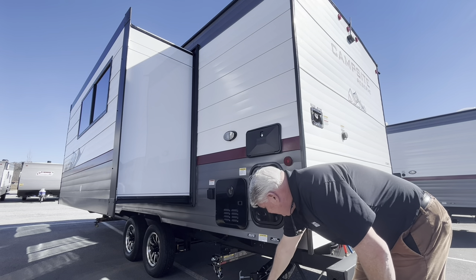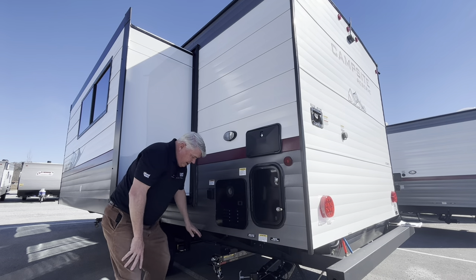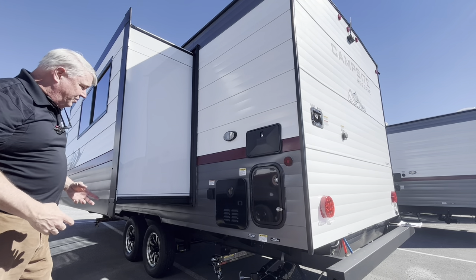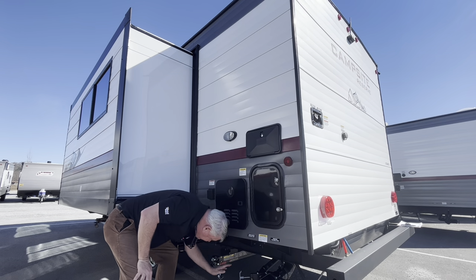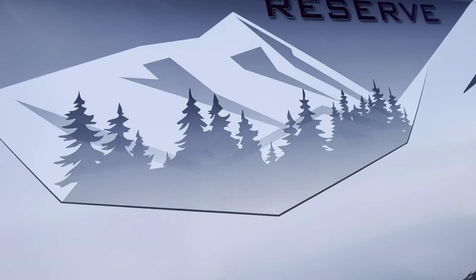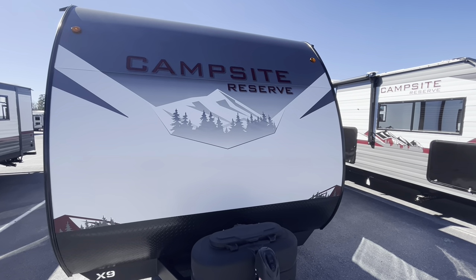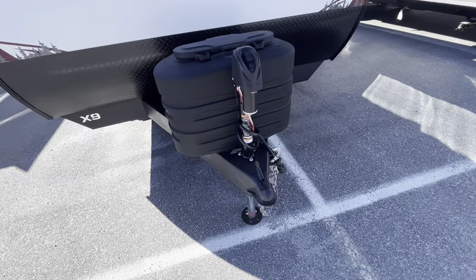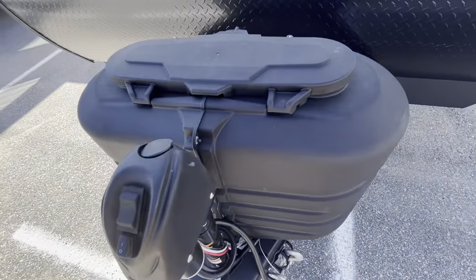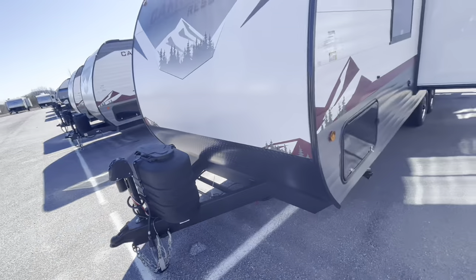You can see your black water dump right here. And you can see your stabilizer jack — these are the new quick drop stabilizer jacks: you pull the pin, it drops down, and then you give it one crank — no more excessive cranking. And who wouldn't want mountains and trees painted onto the front cap of their camper? Very nice graphics job right there. You've got a power tongue jack with a light on it so you can see. Then you've got two 20-pound propane tanks right there. And a battery disconnect right there because you do have solar on this camper and it's always charging the battery.